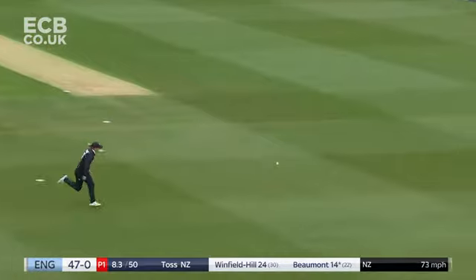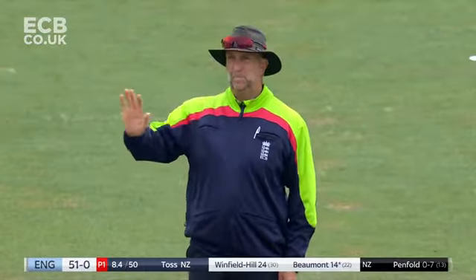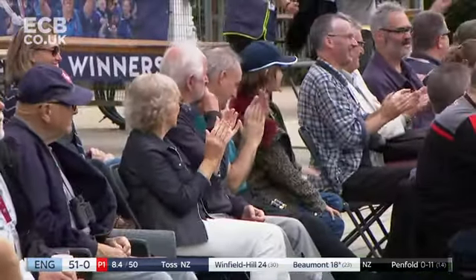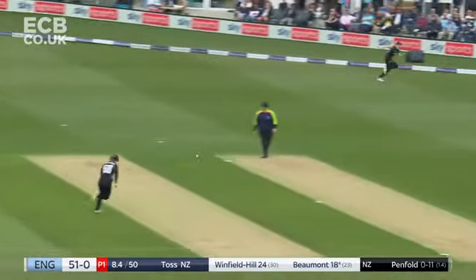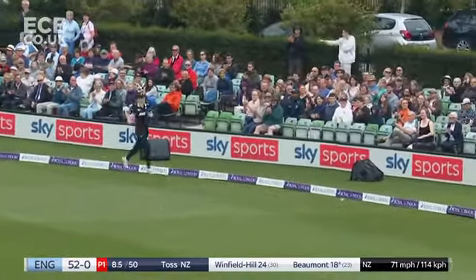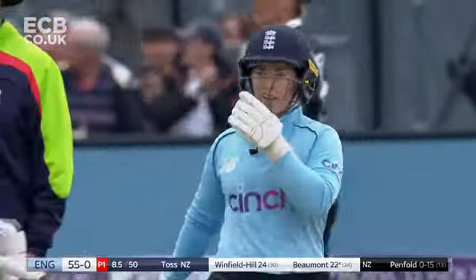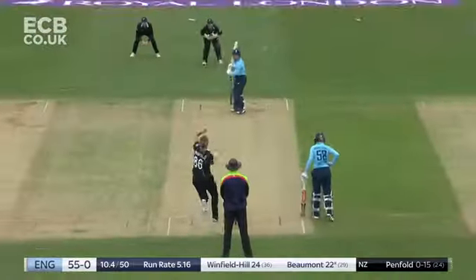That's better — lovely batting from Tammy Beaumont here on her home ground. She loves batting here. England bring up their 50. Short ball pulled again into the gap, back-to-back boundaries. Beaumont joins Winfield Hill in the 20s. India's biggest successful chase in one day cricket referenced as context.